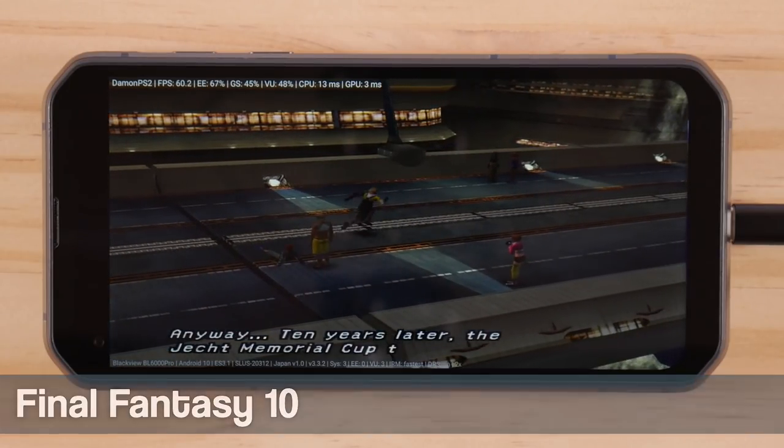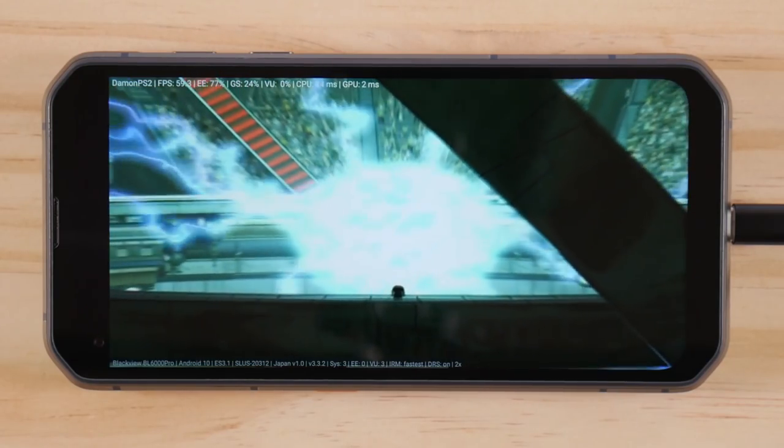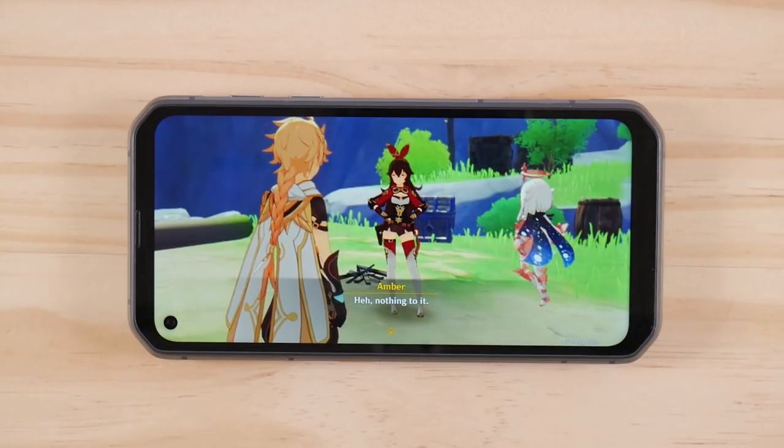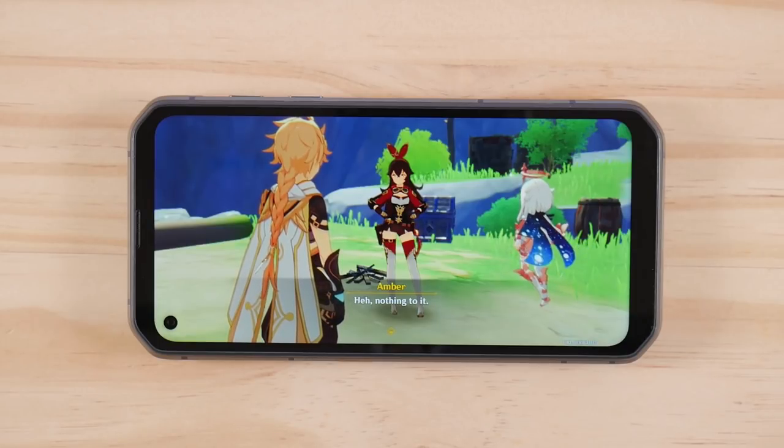Anyway, that's it for this showcase of the 6000 Pro. This thing is currently on sale over on Kickstarter, and if you want to buy one, there's a non-affiliate link in the description box below. If you have any questions about this device, feel free to leave those below and consider leaving a like on this video to support my work. I'll catch you next time with another review — happy gaming everyone, Taki out.